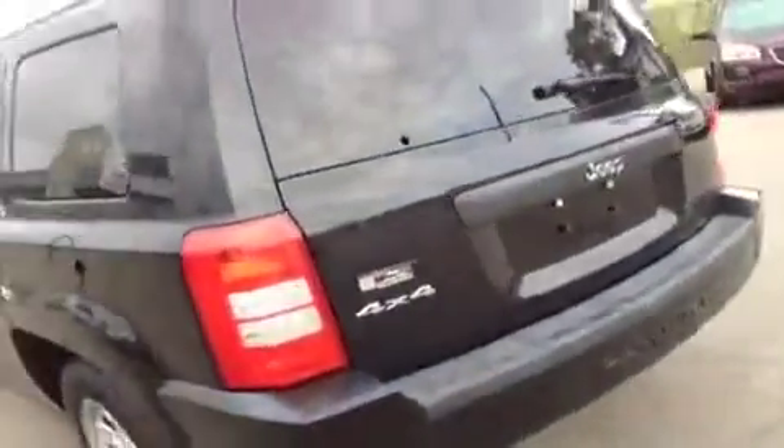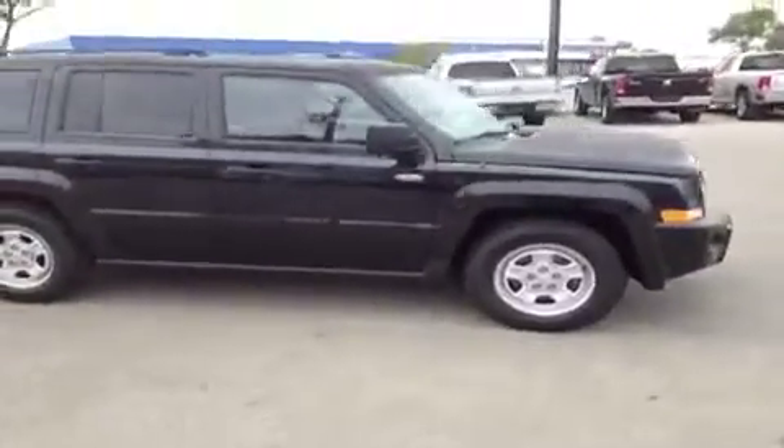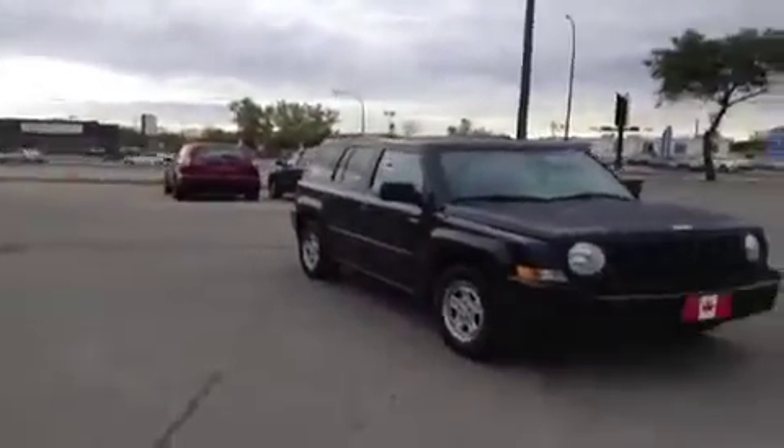As I mentioned before, this vehicle does qualify for a Credit Rebuild program. To qualify yourself for this Credit Rebuild program, you need to make $14.50 an hour before deductions, have a job for at least a month, and have a valid driver's license. If you meet all three of these criteria, then you're approved on a credit loan.